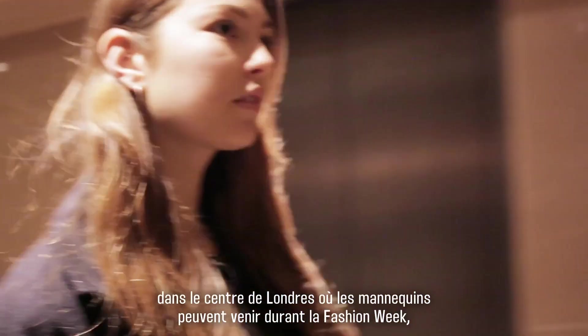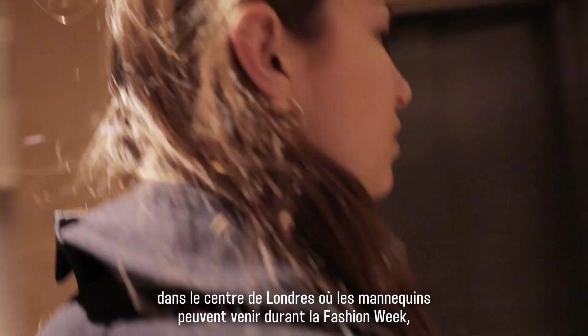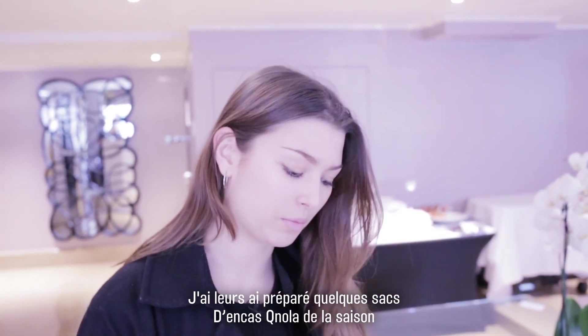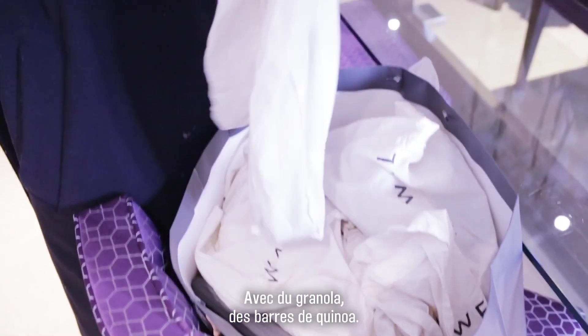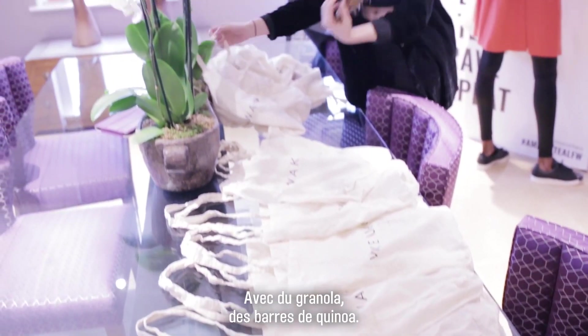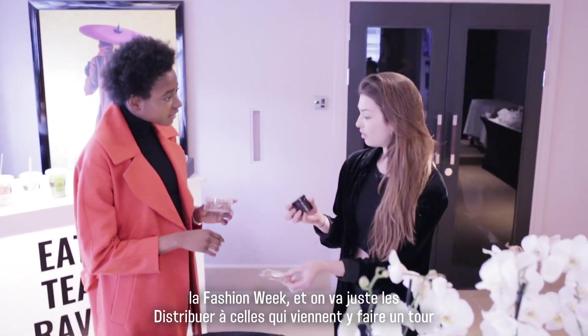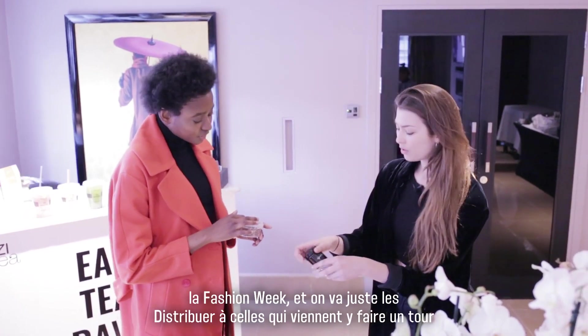So we've just arrived at the model zone, which is a place in central London where models can come during fashion week — like between shows and castings — to just chill out and get some nice food and be looked after. I've put together some quinola goodie bags this season, so they've got quinola, quinoa bars, some information about how to keep nourished through fashion week, and we're just going to give them out to whoever pops in.